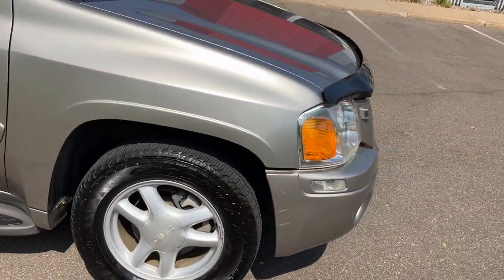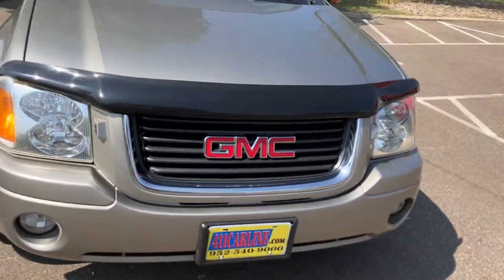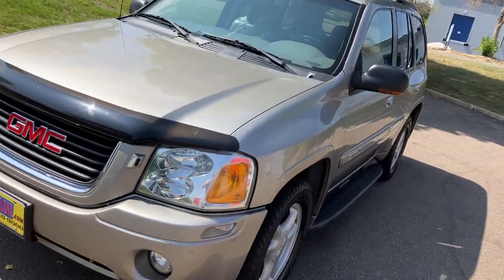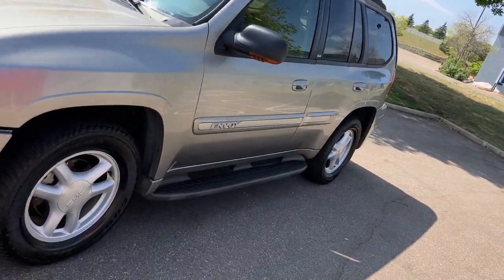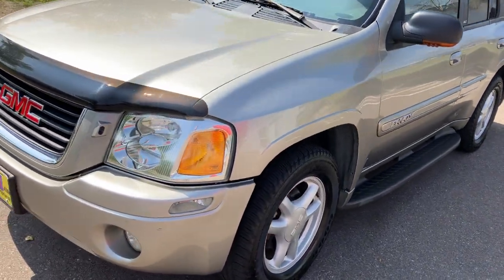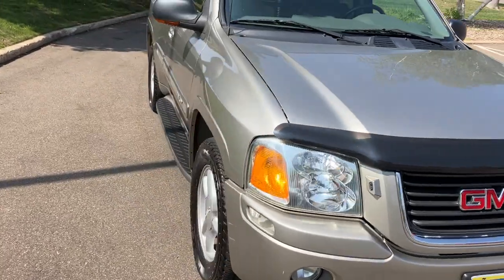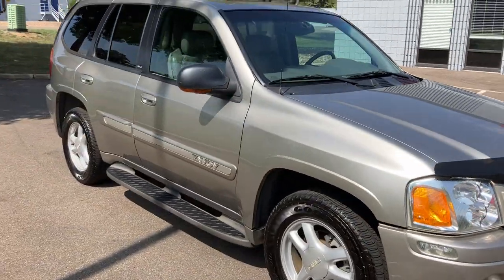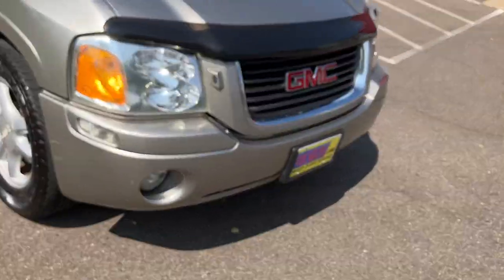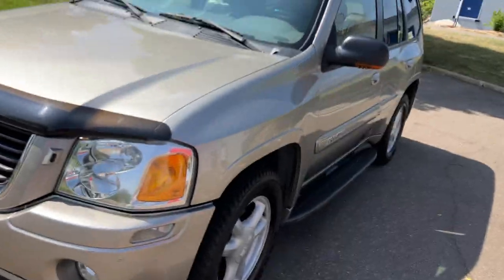We have this 2003 GMC Envoy — same thing as a Trailblazer, but the Envoy is usually a little bit more outfitted with options. This is a beautiful North Carolina truck, never seen road salt, no rust. There are a lot of these in Minnesota and the Midwest that are rotted, so to find one in this condition is pretty impressive.